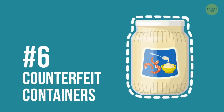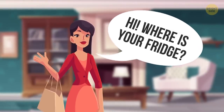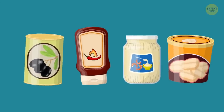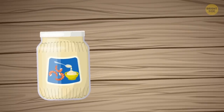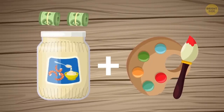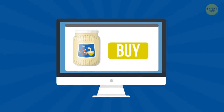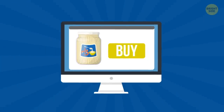6. Counterfeit containers. When you visit someone's home, there's a 70% chance that they'll either have mayonnaise, ketchup, or some other condiments in their fridge. That is your hiding spot. Empty out your mayo jar or save it when you finish it, paint it on the inside to match the original color of its contents, and you're ready to store. If you don't have time to be this crafty, you can go online and find brand-name counterfeit containers you can use.